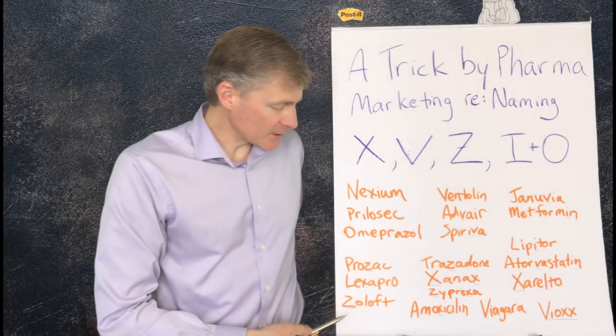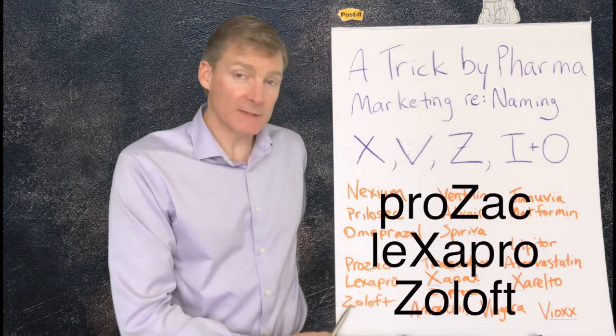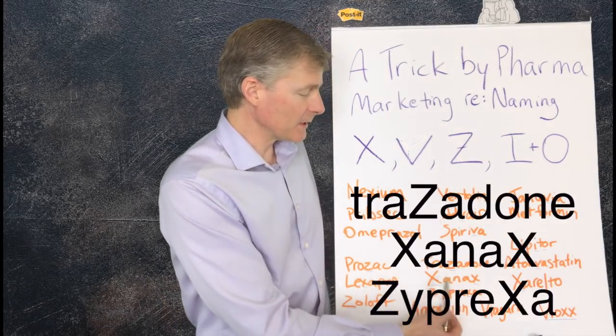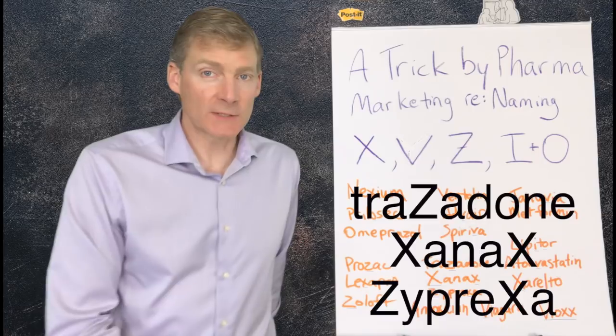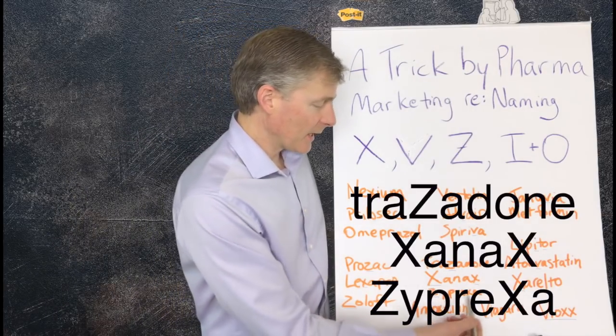These are psychiatric medications: Prozac, Lexapro, and Zoloft — they've got Z, X, and Z. Here are three more psychiatric medications: Trazodone with a Z, Xanax has two X's — now we're getting really fancy — and Zyprexa has a Z and an X.